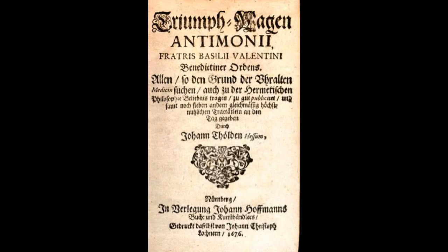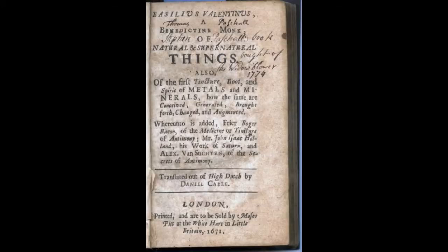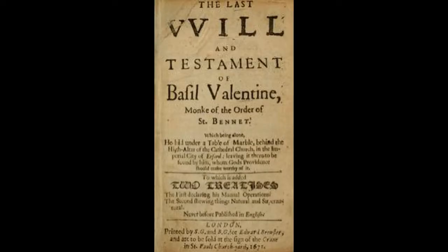We have The Triumphal Chariot of Antimony, The Medicine of Metals, Of Things Natural and Supernatural, The First Tincture, Root and Spirit of Metals, and His Last Will and Testament. The work that really interests me is called The Twelve Keys.